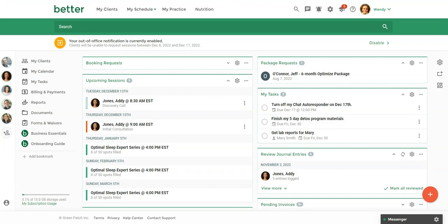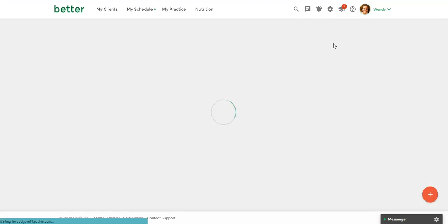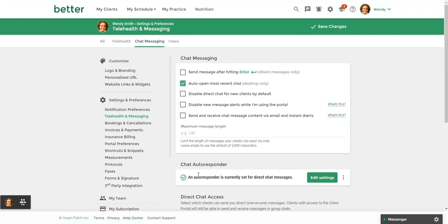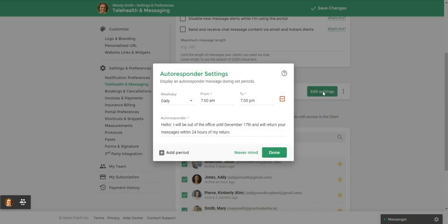You can also set up what's called an auto responder. To find that, we're going to head over to Settings, then Telehealth and Messaging, and then click on Chat Messaging. You'll see right here the Chat Autoresponder. If I click Edit Settings, I can come in and configure it.